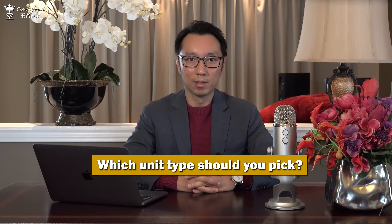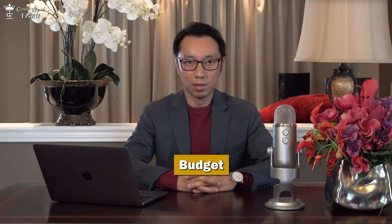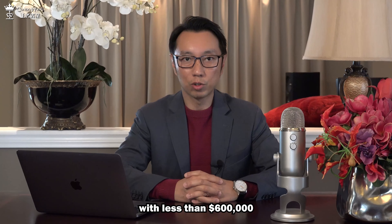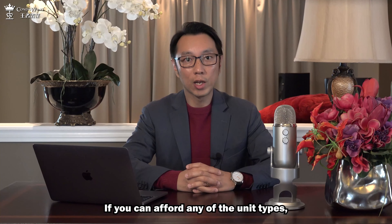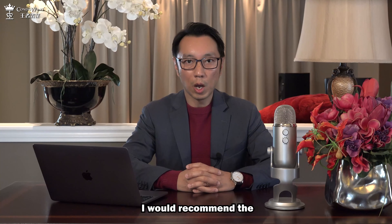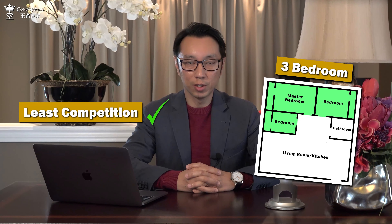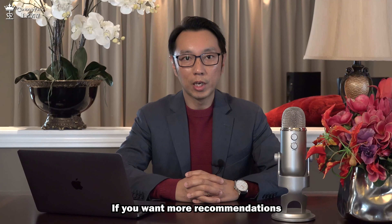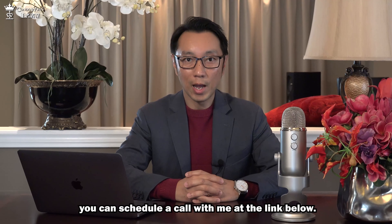So which unit type should you pick? The main deciding factor would be your budget. If you want to invest in prime downtown with less than $600,000, then studio is your only choice. If you can afford any of the unit types, I would recommend the three bedroom because it has the least competition and the best rental yield. If you want more recommendations on which type of unit you should pick, you can schedule a call with me at the link below.